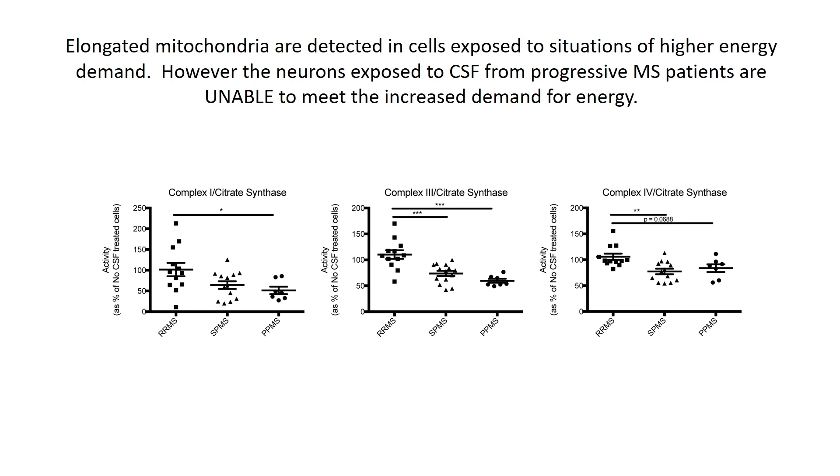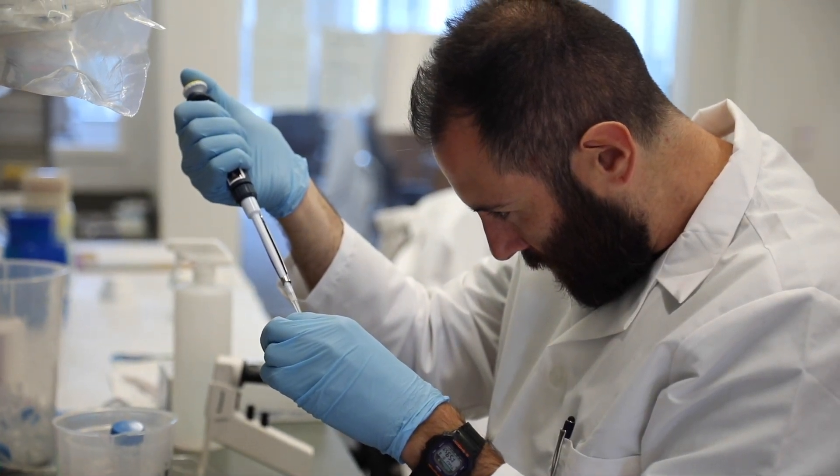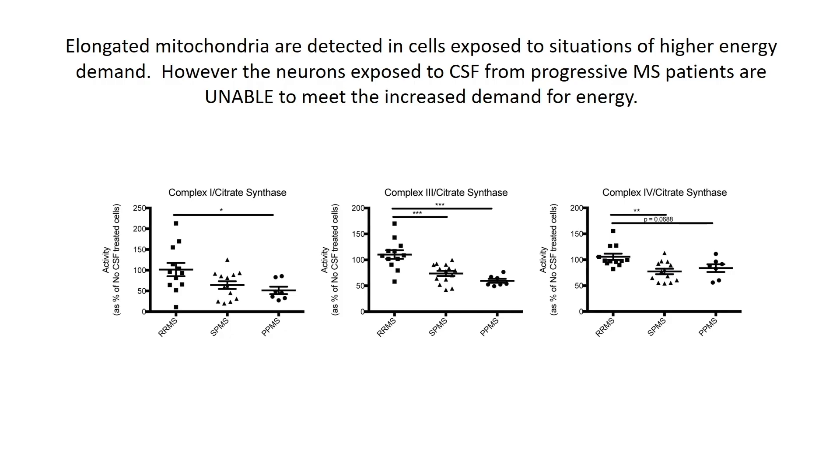We therefore asked whether or not the neurons exposed to the cerebrospinal fluid from MS progressive patients were indeed capable of generating more energy. Using a number of techniques involving biochemical determination and seahorse determination, we showed that despite the changes in morphology, those mitochondria were incapable of producing more ATP.